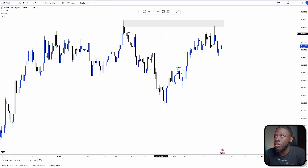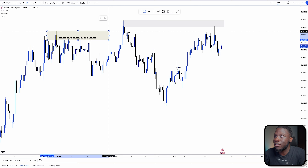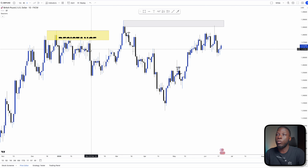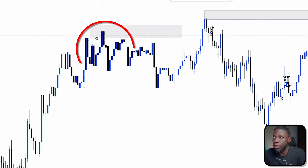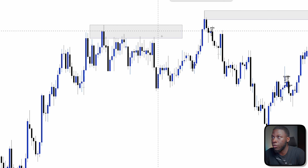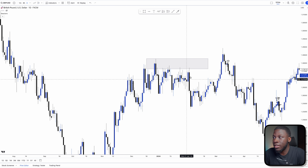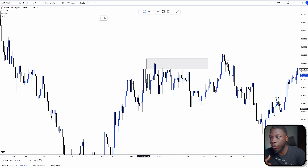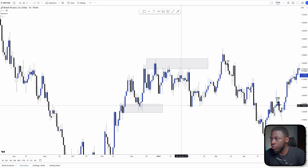When I was on the daily time frame, I was trading support and resistance. It was pretty straightforward. Right here we have resistance — price previously got to this level and struggled to break through. You can see price got here, got here, and it was just failing to break around that zone.